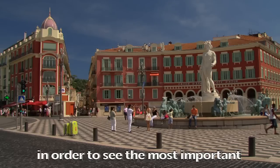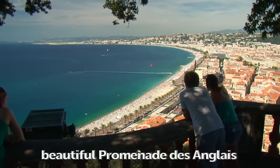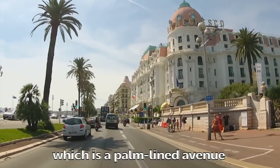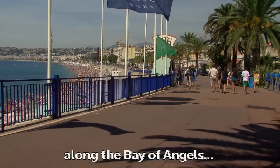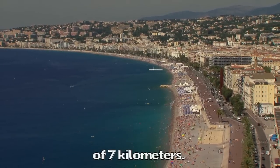We have a sightseeing tour in order to see the most important monuments of the town. We will follow the beautiful Promenade des Anglais, which is a tree-lined avenue along the Bay of Angels — a long, long beach of seven kilometers.